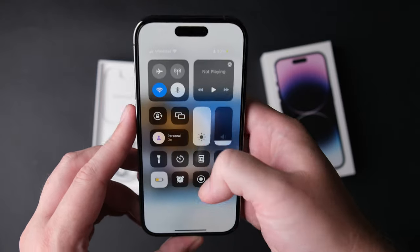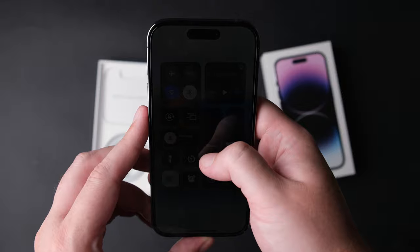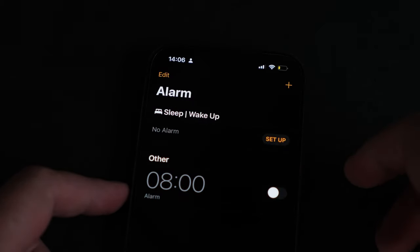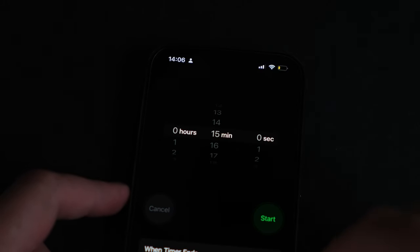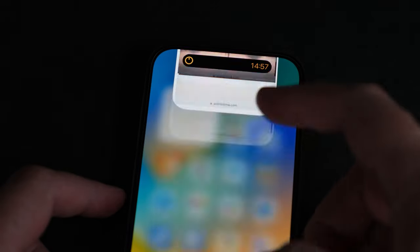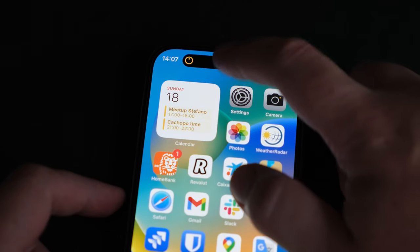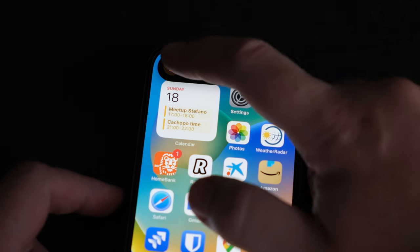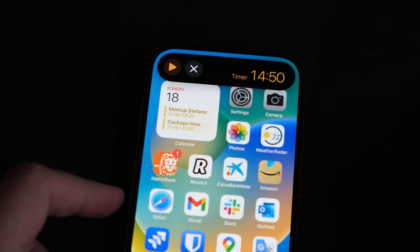Speaking about the display, let's talk a bit about the most controversial thing on this phone — more controversial than the 48 megapixel camera — the Dynamic Island. My opinion is going to be quick and simple: Apple managed to do something from nothing, and that something is useful. Congrats to them — not many companies do that anymore. And yes, the name sounds like a British party resort on a Greek island, but how many times are you going to say it?